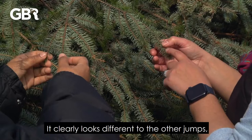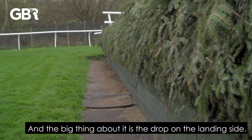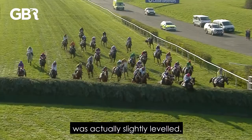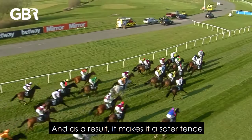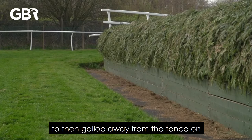We are at Becher's Brook — it clearly looks different to the other jumps, tell me more about what defines this jump. This is one of the iconic fences in the Grand National and the big thing about it is the drop on the landing side. A few things have been altered over the past few years just to make it safer. One of the big things done was the landing was actually slightly levelled — and what happens beyond that landing is what's changed. As a result it makes it a safer fence because the horses are landing and they've got consistent ground to then gallop away from the fence on.